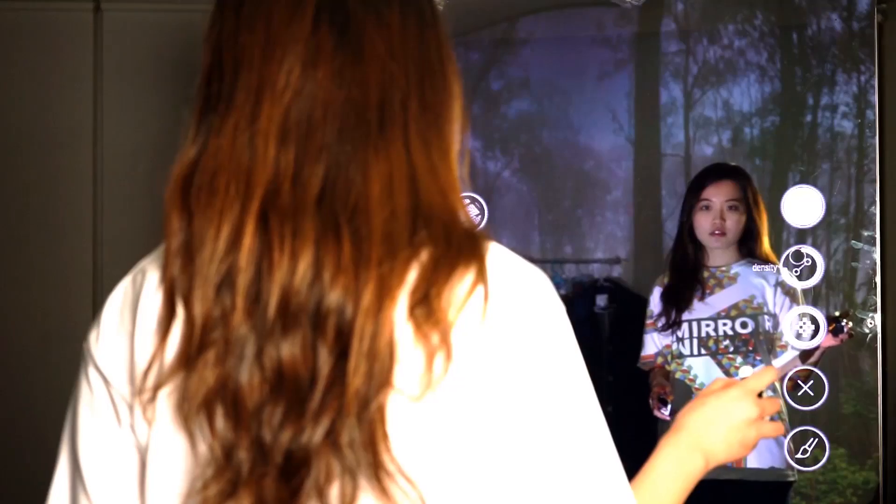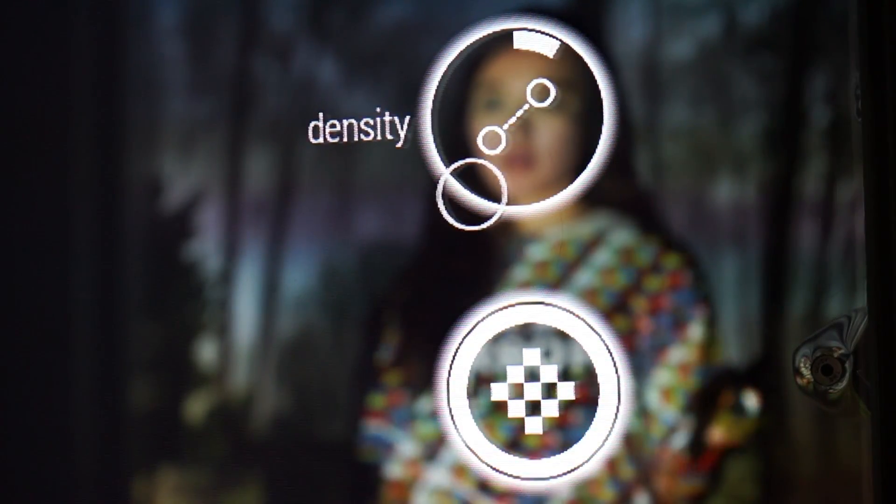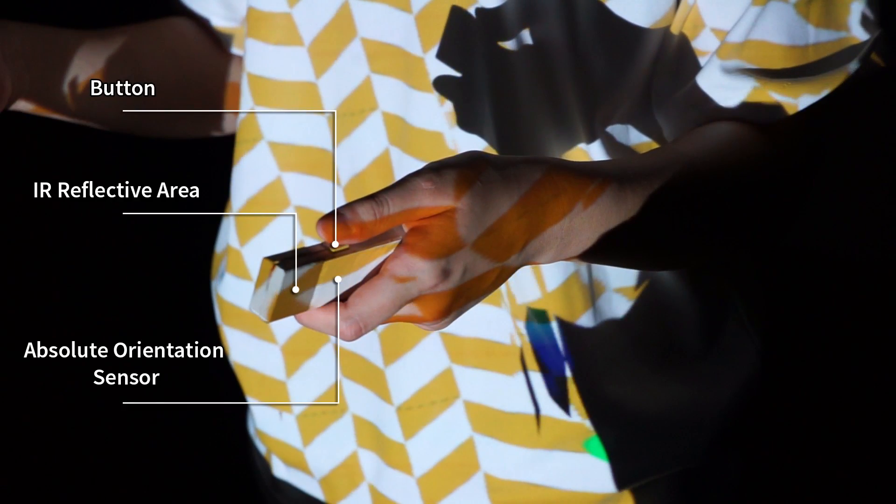Mid-air gestures provide access to a mirror user interface for image manipulation, layering and patterning. A traffic brush also lets users draw on their body.